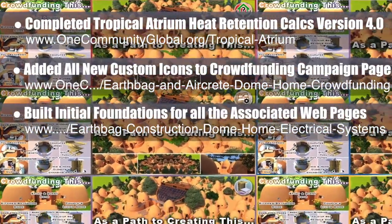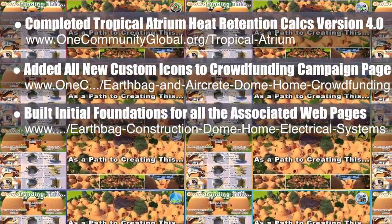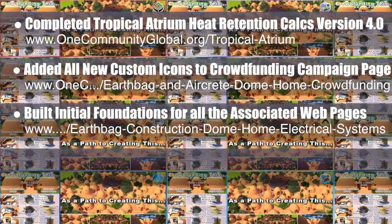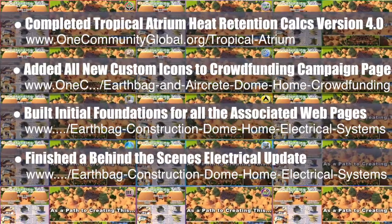If you'd like to see what each of these pages is going to look like, you can visit the Dome Home Electrical page where, behind the scenes, we finished a massive update that we are now waiting to post after review by a new electrician who just joined our consultants team.